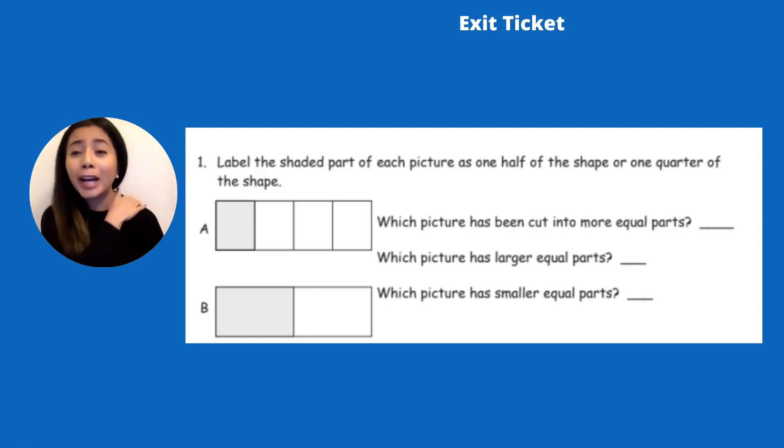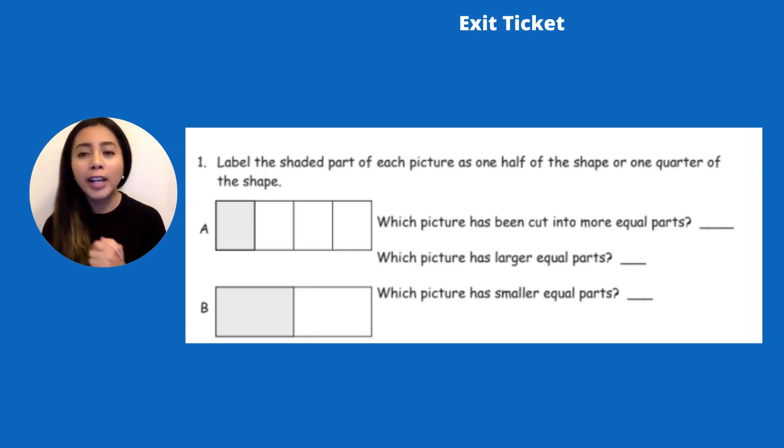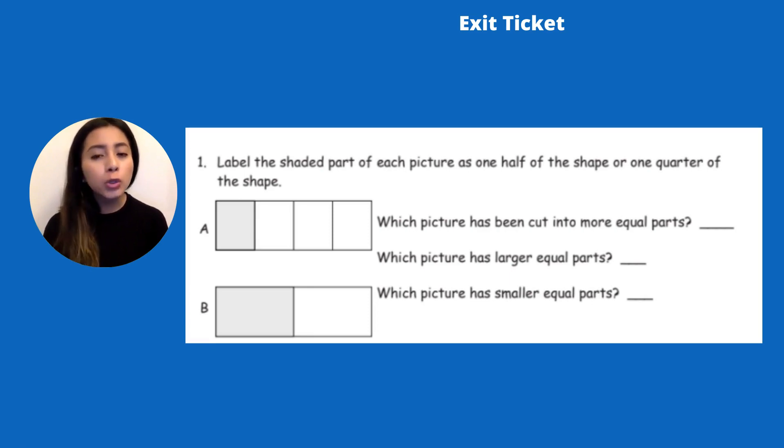Give yourself a pat on the back because you've been doing so well and I think you've got halves and quarters down. Let's complete this exit ticket together. It says label the shaded part of each picture as one half of the shape or one quarter of the shape. Looking at letter A, I see one, two, three, four pieces — which means we have quarters or a fourth. So we can say that the dark gray box is a quarter of that shape.